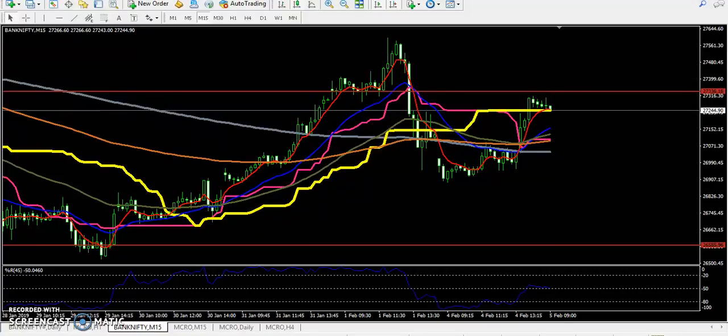Hello traders, welcome to LSBLUE. This is Stephen Rubin, and in this video I will discuss about Bank Nifty. Yesterday I drew a resistance line for Bank Nifty.